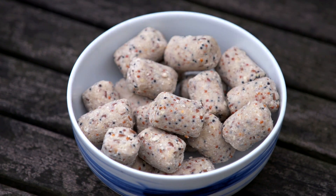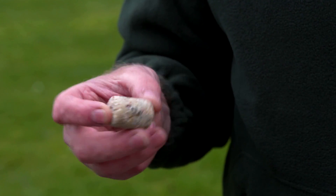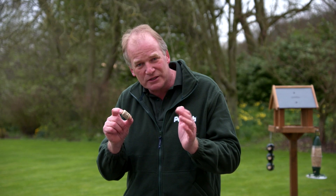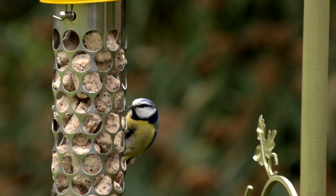It's a good idea to give them something like this suet nugget. It's easily digested and this one's already got some small seed and some mealworms in it. This is perfect for the middle of winter when they need a real packet of energy, but also in the spring when it's an easy source of food for those young birds that have still got soft bills.